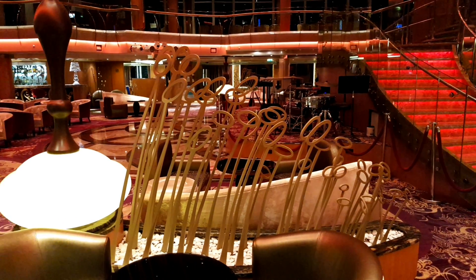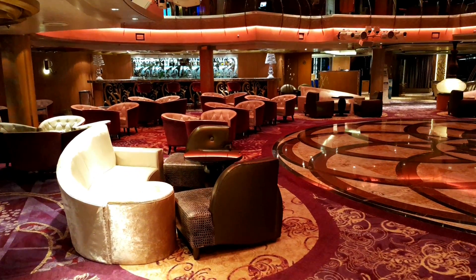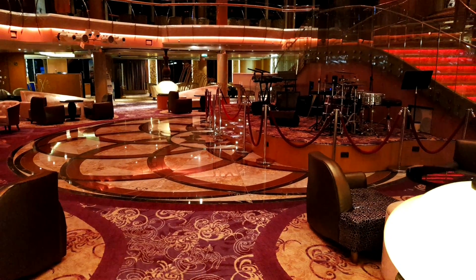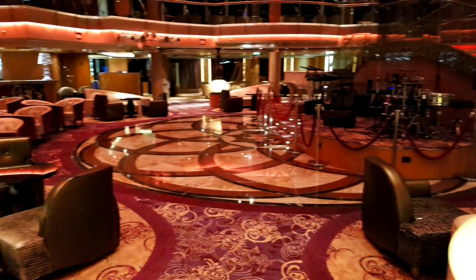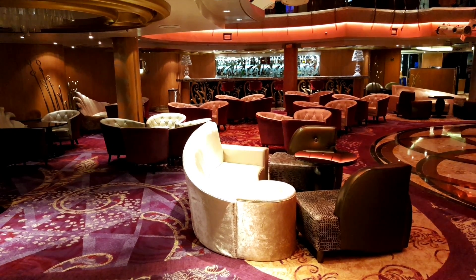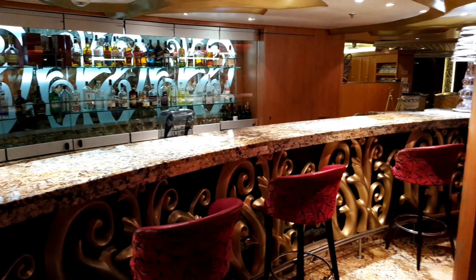Outside of the dining room we have another little bar area. This is the atrium and typically where you'll find a live band in the evening and in the afternoons providing some entertainment — lovely seating and of course a bar to get yourself a nice drink. Overall a lovely little ambience and a great entertainment venue.